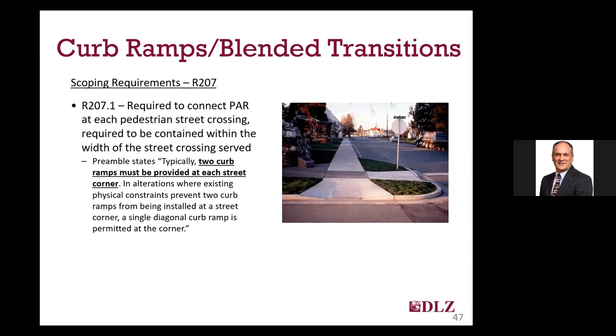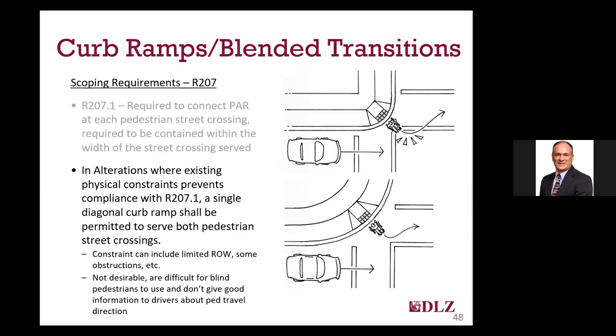Now let's move on to curb ramps. The most basic scoping provision for curb ramps and blended transitions is that they are required to connect the pedestrian access route to each street crossing served, and they must be contained entirely within the width of the street crossings. PROWAG references R207 by stating that typically curb ramps must be provided at each street corner. For alterations, PROWAG does recognize the potential for constraints that may not allow for a curb ramp crossing for each direction, and a single diagonal ramp or depressed corner is permitted in those situations. All efforts should be made to minimize the use of diagonal ramps — they provide very poor directional cues for blind pedestrians.